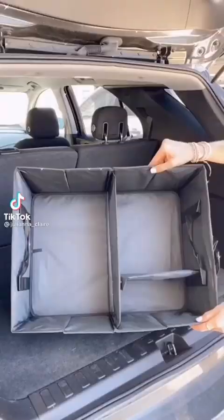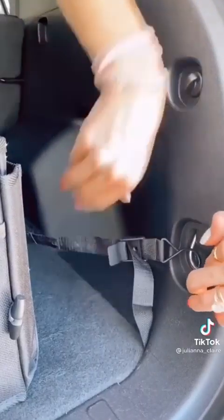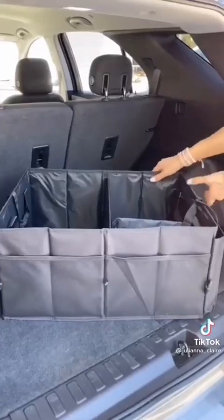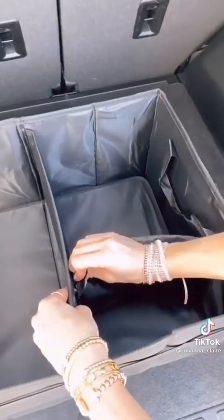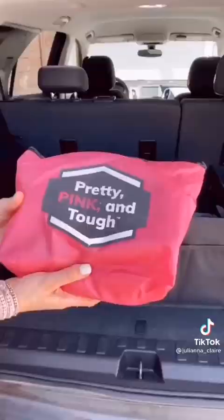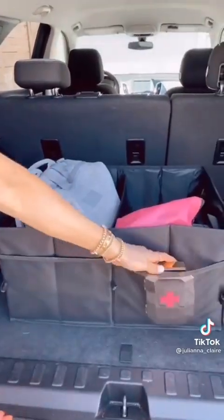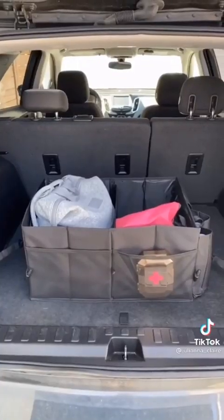This car organizer has 11 pockets on the outside and two main compartments on the inside with the option to create a third small section. It easily hooks onto your trunk and has a front seat mode for business or solo driving. Every panel is reinforced with a stiff base plate so nothing moves once placed inside. This organizer is under $25 and is perfect for busy moms, business travel, or anyone who loves to keep items easily accessible and organized.